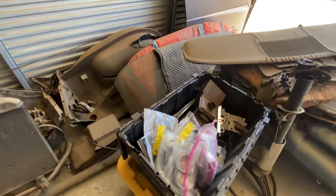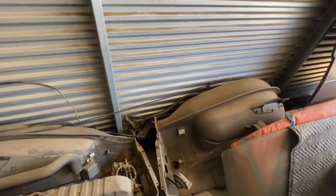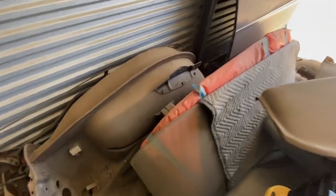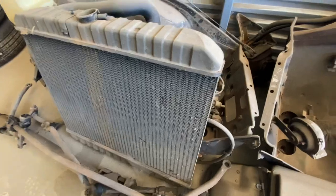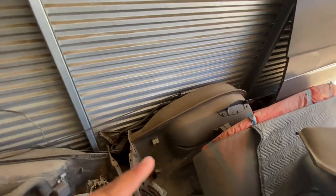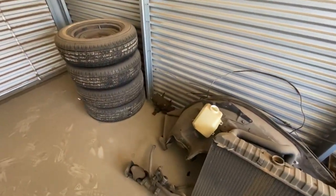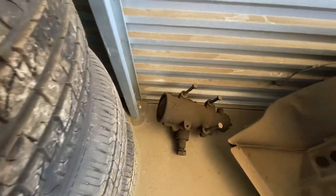Half the time when we find car parts it's hard to sell because we don't know the exact year. This looks like it's going to be easy to tell what year it is, and this stuff does not look bad. Carburetor, radiator, and then two - maybe it's a fender or inside for the firewall - one, two. Not sure what that is, maybe a starter or something.